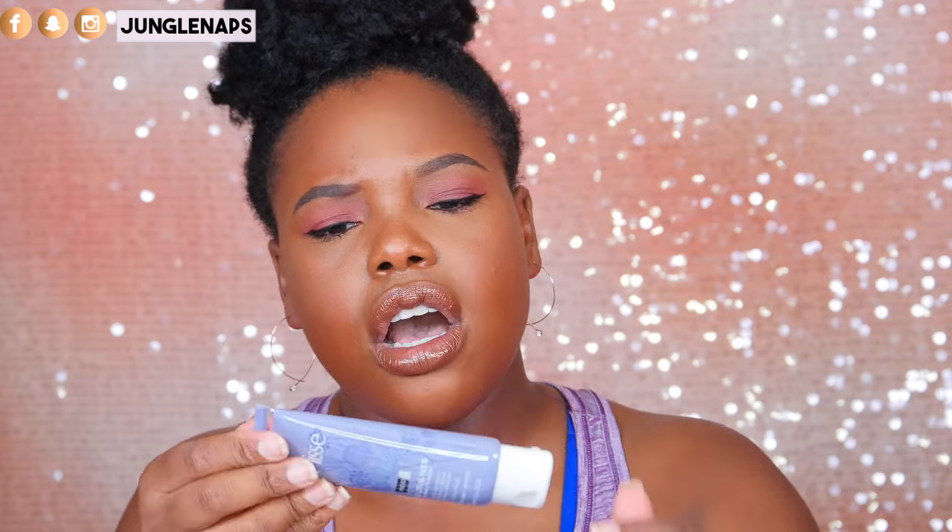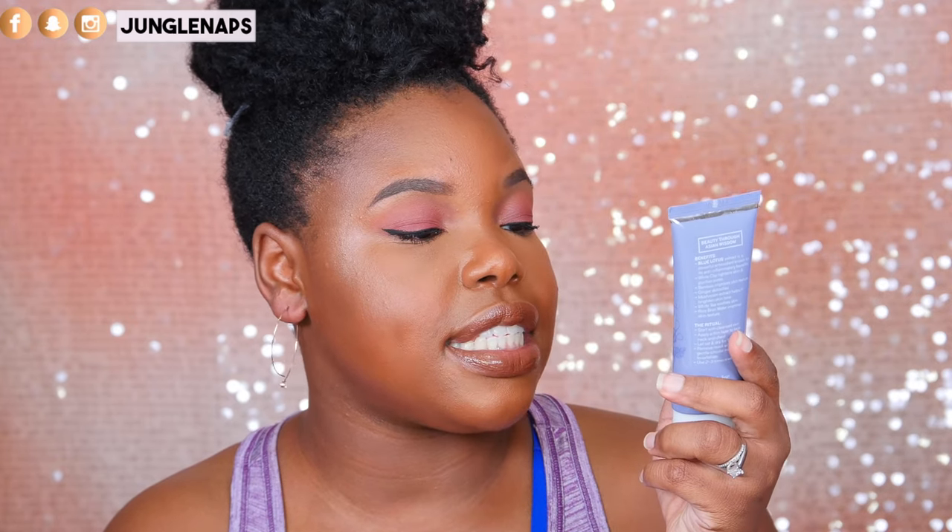Next up is a little goodie bag from Pure Lise. I've tried their cleanser before and it was so good. This is their Blue Lotus Seed Mud Mask and Exfoliant — I didn't even know they had mud masks. The packaging is so cute. It's like a 10-minute facial that gently resurfaces, detoxifies, brightens, tightens, and smooths. I want it all!